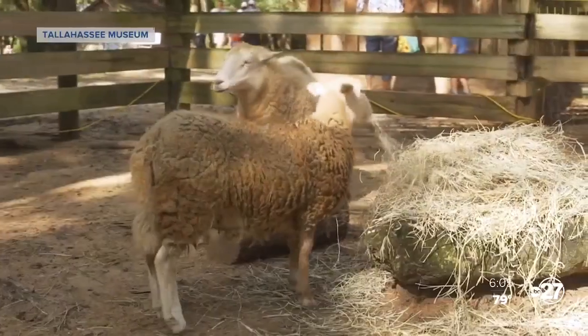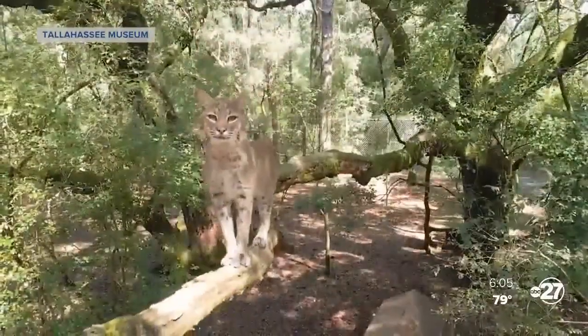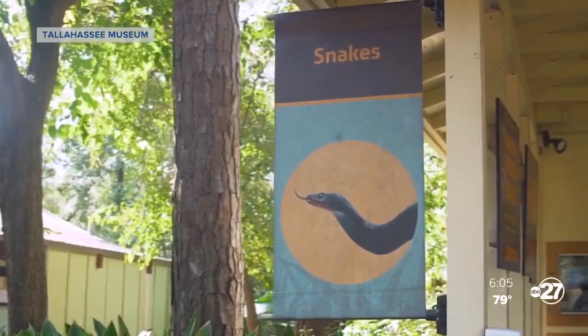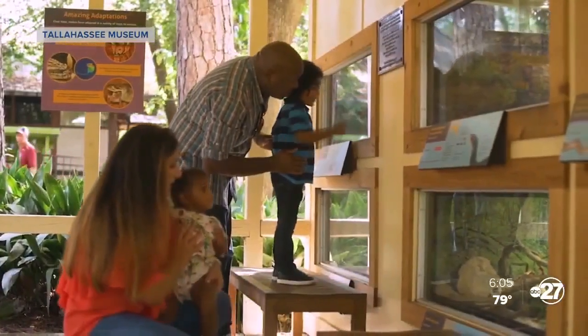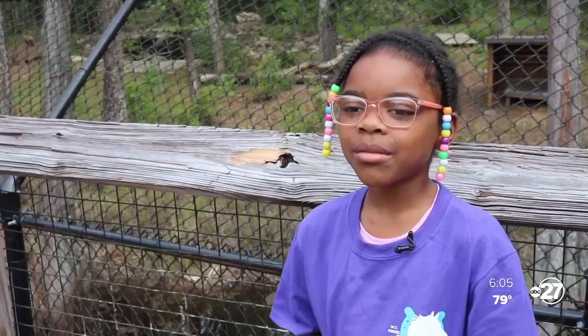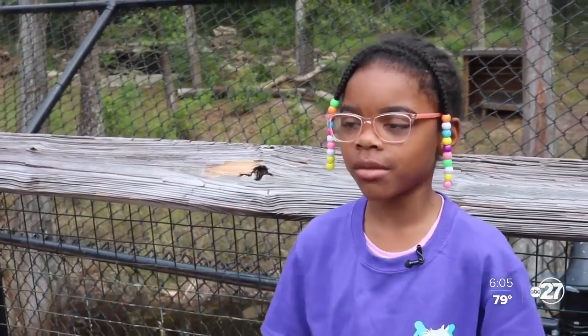Taking care of animals is a labor of love for the museum. Almost all the animals there were either orphaned or injured and can't survive in the wild. At the Tallahassee Museum, seeing native species in their natural habitat is not only exciting, it's educational. I like looking at the animals, seeing what the name is, and I like how they come to us really much.